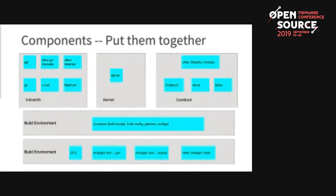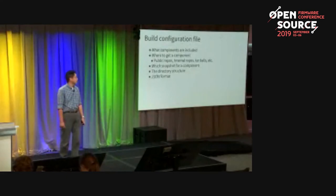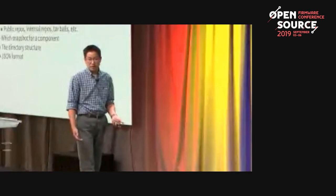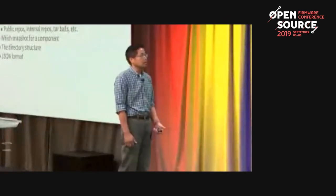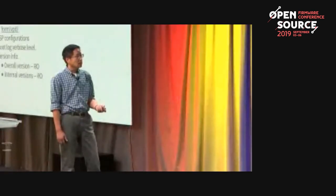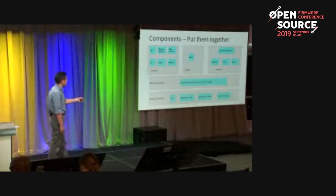There are like dozens of components for each box, and it gets complicated quickly. Our answer is a build configuration file — a JSON file that captures what components are included, where to get each component (from a public repo, internal repo, or tarball — for example, FSP is provided as a tarball to partners because it contains secrets), what snapshot version is used, and what the directory structure is. With that build configuration file and the appropriate LinuxBoot code base, everything is built together.